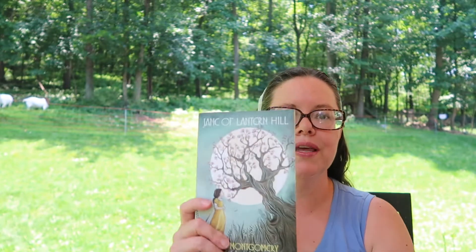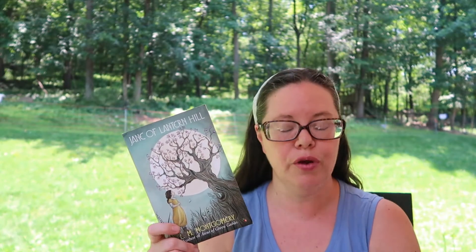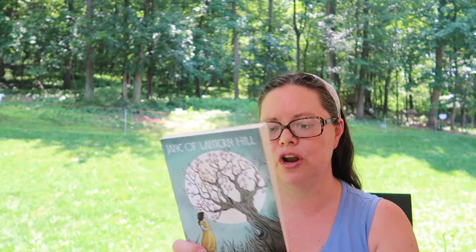Now we move on to my TBR. I have two classics, or what I would consider classics. The first is Jane of Lantern Hill by L.M. Montgomery, who wrote the very well-known Anne of Green Gables series, as well as Emily of New Moon, The Blue Castle, Pat of Silver Bush, and many others.